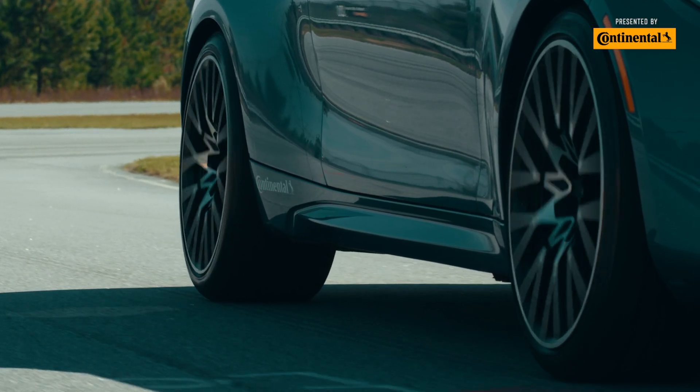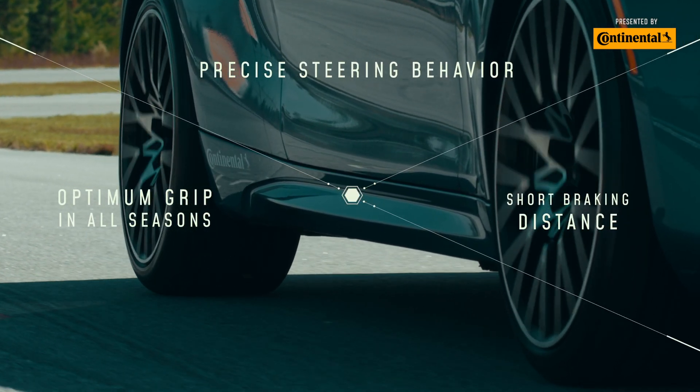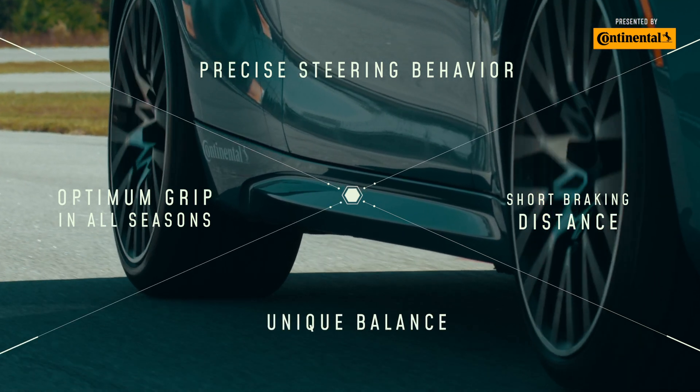All three of these elements — optimum grip, precise steering, and braking distance — combine to create an unrivaled performance balance.